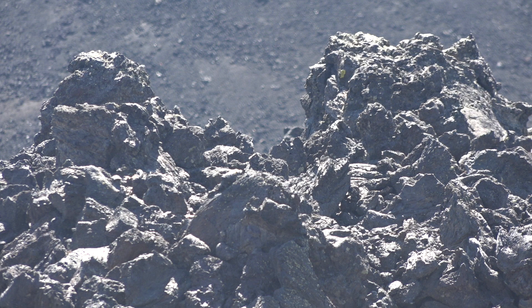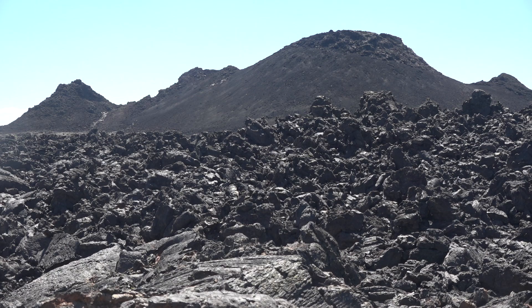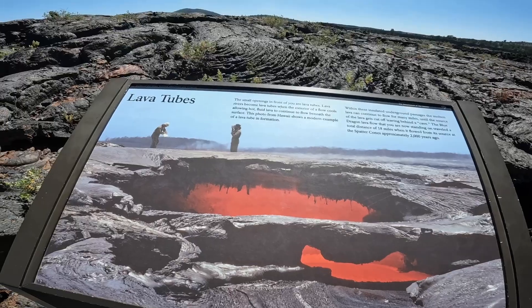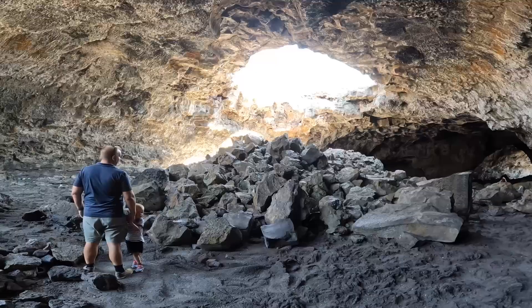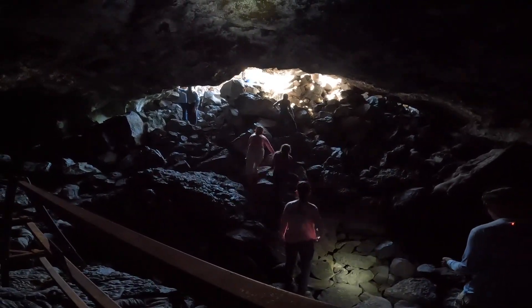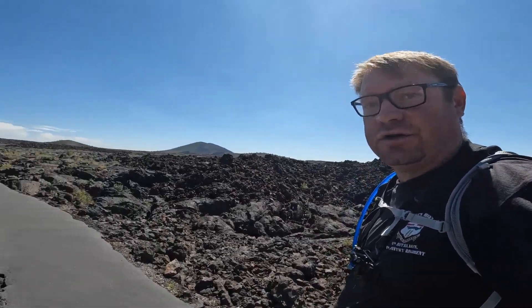Craters of the Moon features the largest lava field in the lower 48, with a variety of landmarks like cones, lava tubes, and hardened rocks after the lava cooled from eight different eruptions over the past 15,000 years, with the latest happening 2,000 years ago. We're so glad that we stopped — I think I would have cried if I missed it. It's beautiful. Welcome to a completely unique world here at Craters of the Moon.